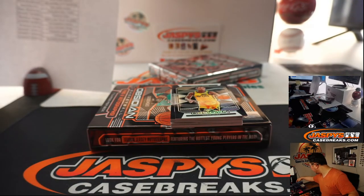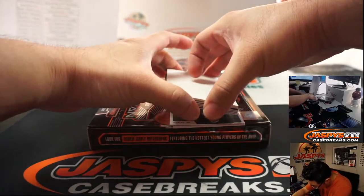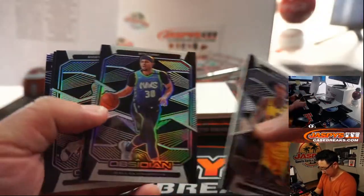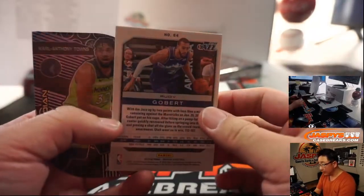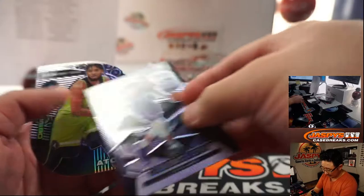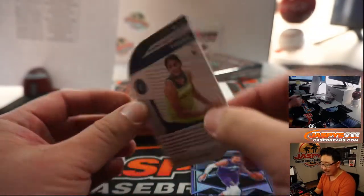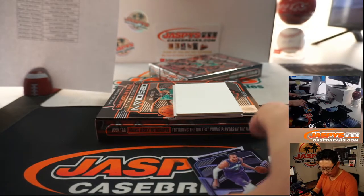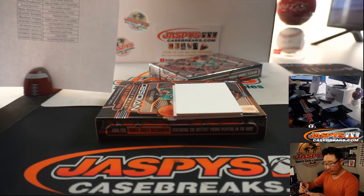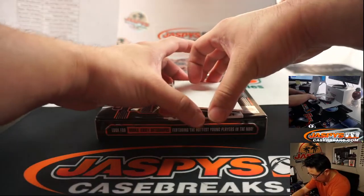Let's get a blank card here. These are all not numbered. There's Rudy Gobert — that's 44 out of 75. And a Carl Anthony Towns die cut, 10 out of 50. Timberwolves — that'll be for Gabe. And the Rudy Gobert will go to the Jazz, that'll be for Robert. Your two hits.